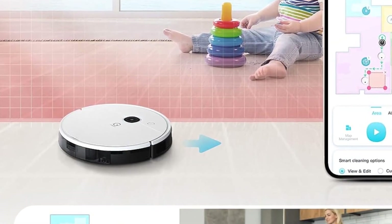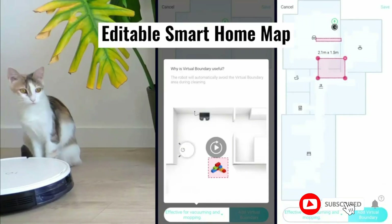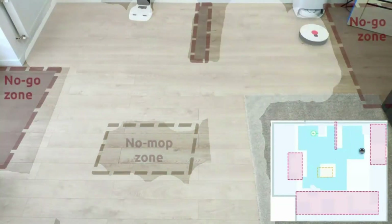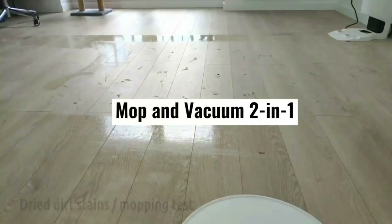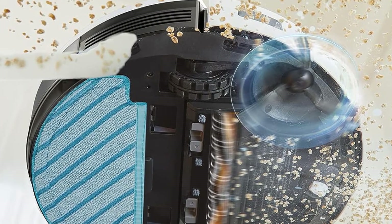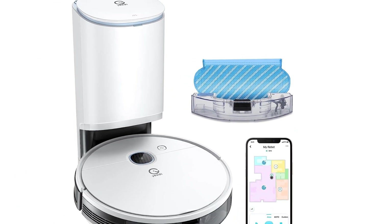The RoboVac is designed to avoid hair entanglement thanks to its tangle-free silicone main brush, and with a 2,600 mAh built-in battery, it averages a runtime of up to 130 minutes per charge. Unfortunately, it has no proper cleaning sequence. The K650 offers up to 2,000 pascals of suction power and comes with a triple filter system that efficiently eliminates unwanted dust and airborne particles from the air. The cleaner also has a range of anti-collision sensors to navigate the home quickly, and since it can be configured to operate within boundary strips, users can easily designate areas they don't want the vacuum to reach.